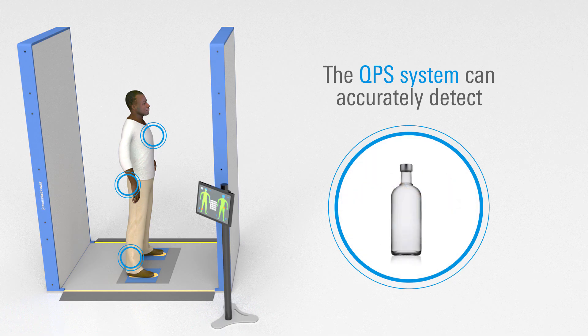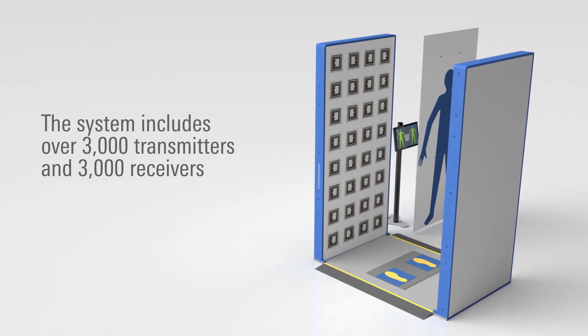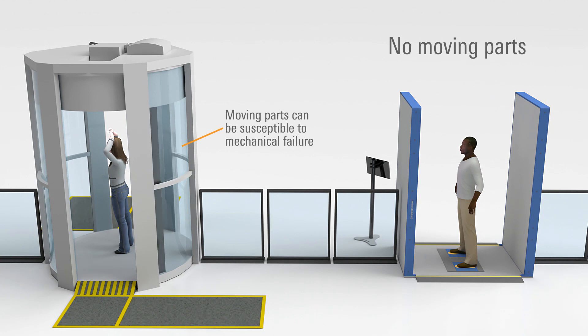Many of these threats could evade other lower-resolution detection technologies. With over 3,000 transmitters and 3,000 receivers per panel, the QPS system is engineered for precision. Its fully electronic scanning process, with no moving parts, brings next-generation capabilities to security screening.